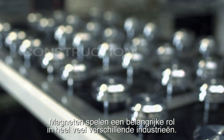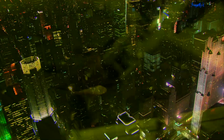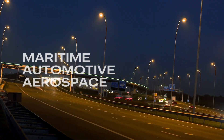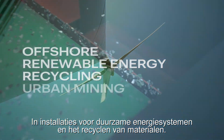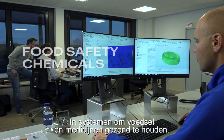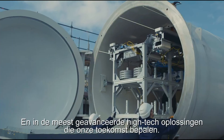Magnets play an important part in many different industries. They are used in machines, appliances, systems and buildings. In all forms of mobility and transportation. In renewable energy system plants and materials recycling. In systems to keep food and medicine safe. And in the most advanced high-tech solutions that define our future.